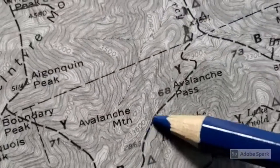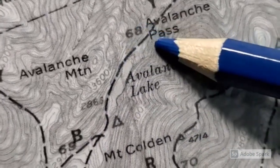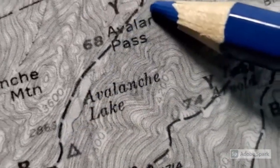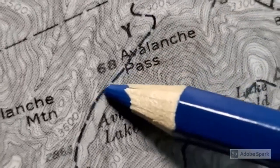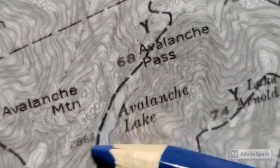We're going to hike up this valley. You'll notice you're not crossing many lines, so you're hiking flat up this valley, but take a look on either side. See how steep and packed the lines are — this is called Avalanche Pass. It's so steep that the wall of rock goes right into the water, and you actually have to walk on the side of the rocks.